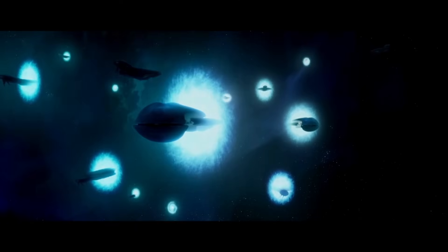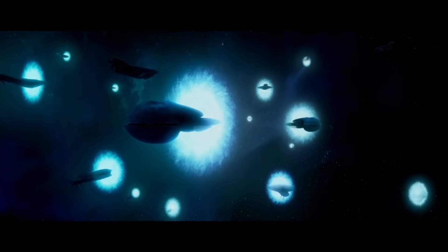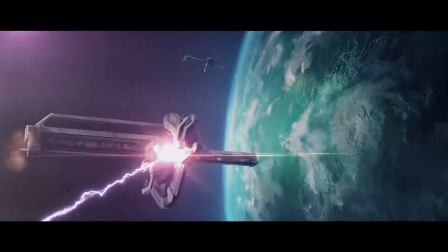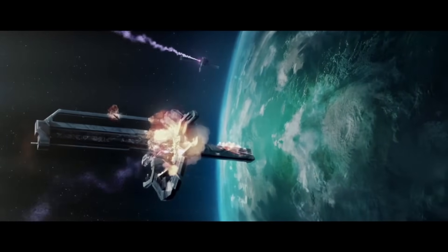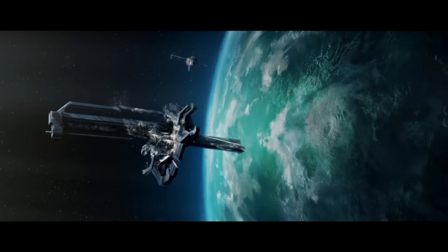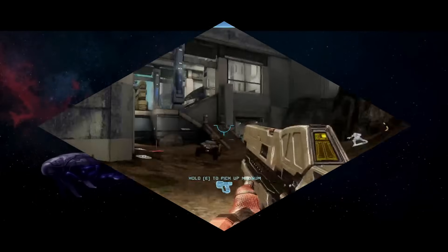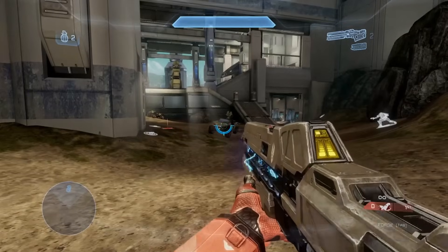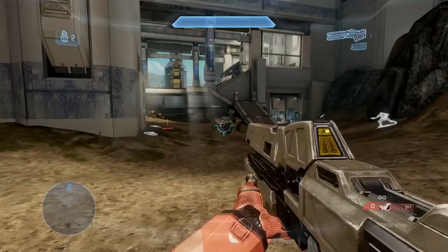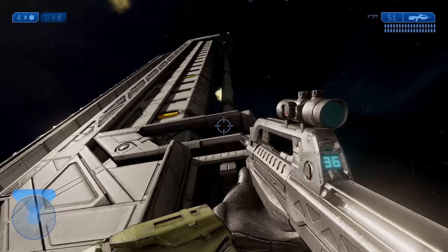Things like railguns, gauss cannons, coilguns — they all refer to weapons powered through electromagnetic energy. They're a staple in science fiction and in Halo, and not without good reason. That's because the technology behind them, while being cool, is also feasible. It's something we could do today. Several of the weapons we use in Halo are based off of this, from handheld railguns in Halo 4 and 5, all the way to the massive MAC stations that have been part of Halo since the very beginning.